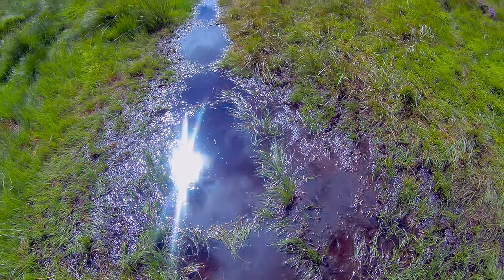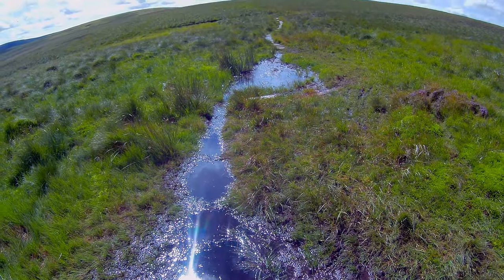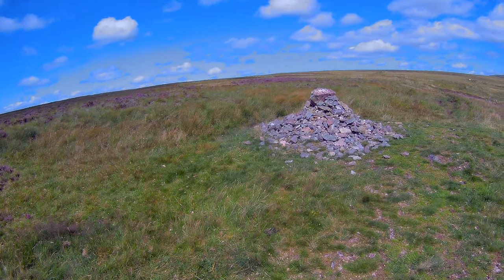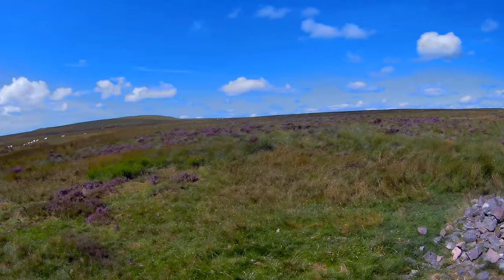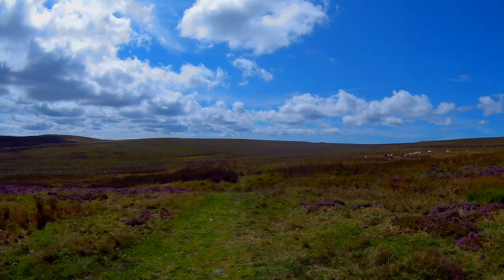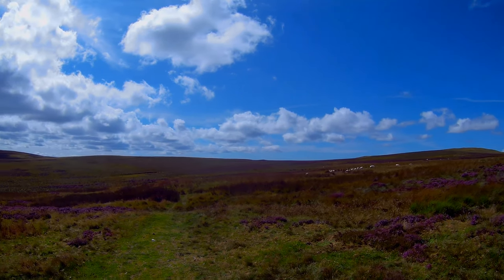They put pavement stones down to help you get past the bog, but the pavement stones sink into the bog. There's a small cairn there — not exactly sure why, possibly to keep you on the right road. It gets a bit confusing when you're crossing over there, because you move away from the border fence — it's like a shortcut of the corner.